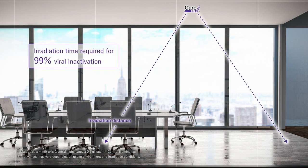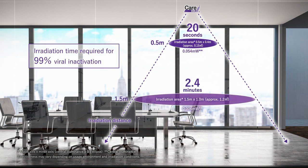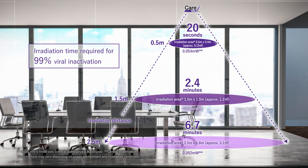Care222 inactivates 99% of viruses within 50 centimeters of the light source in just 20 seconds. At a distance of 2.5 meters from the light source, Care222 is effective in an area of approximately 3.1 square meters.